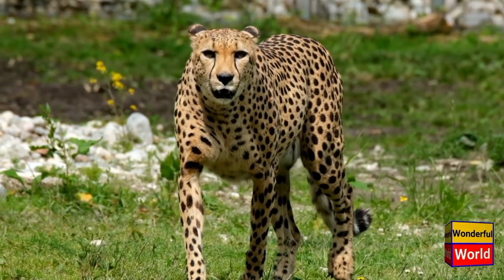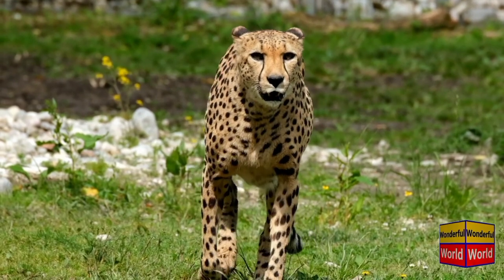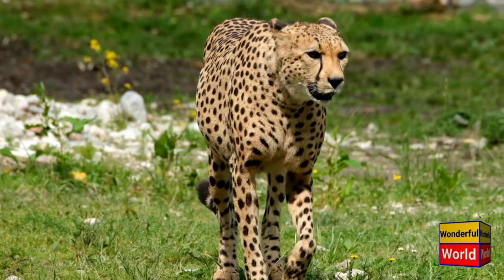The cheetah, Acinonyx jubatus, is a remarkable large cat known for its incredible speed and distinctive spotted coat. Found primarily in Africa, this agile predator is well adapted for chasing down prey.